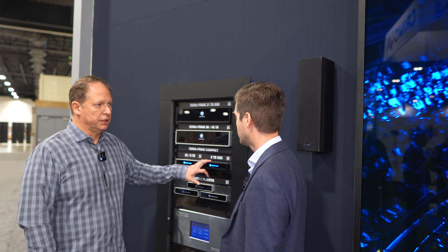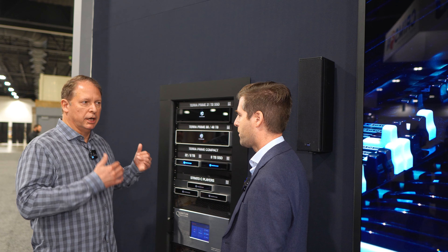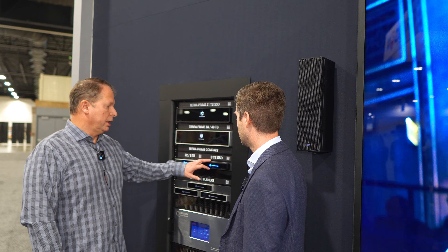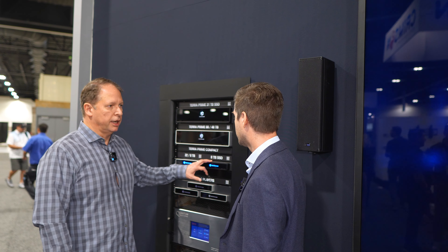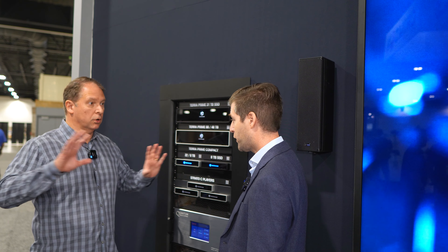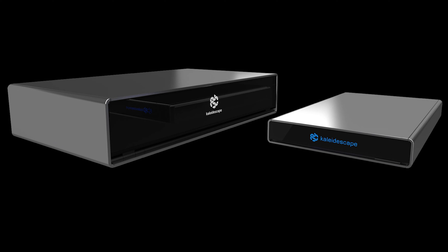What are you showing off here at CEDIA? We have an all-new server product line — just announced 10 days ago and shipping now. It is a brand-new board, a brand-new CPU, faster Ethernet going from gigabit to 2.5 gigabit, faster memory, and now available for the first time with solid-state drives. It's much faster than the previous product line at the same pricing as before.